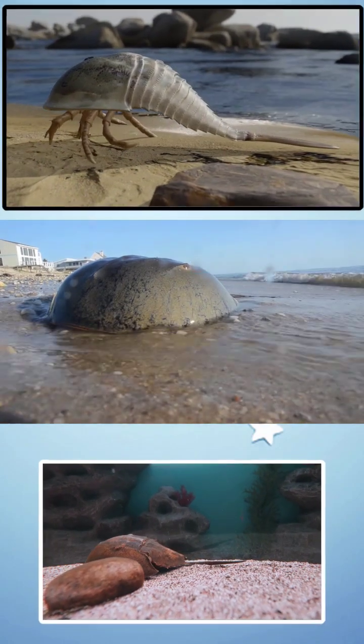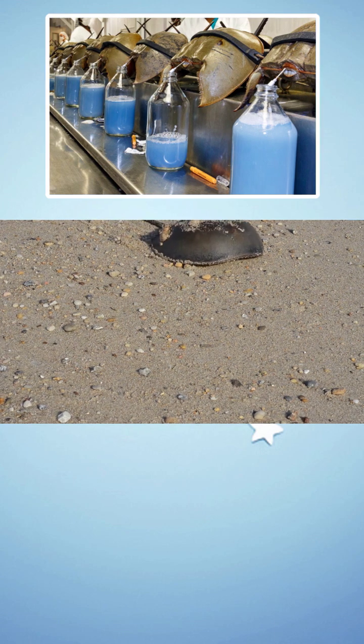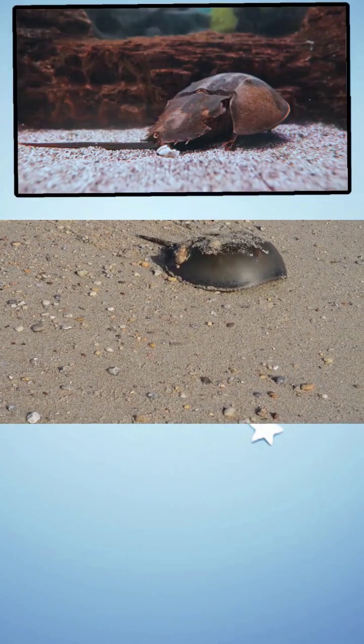Now let's talk about the blood. It's blue — bright, copper-based, alien blue. Why? Because instead of iron, their blood uses copper to carry oxygen.